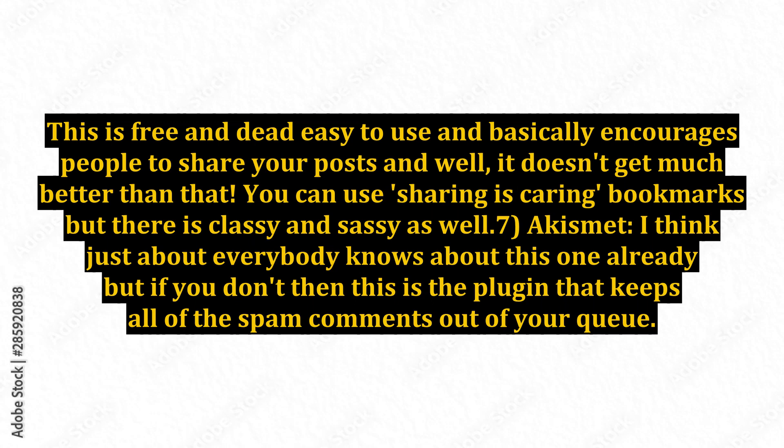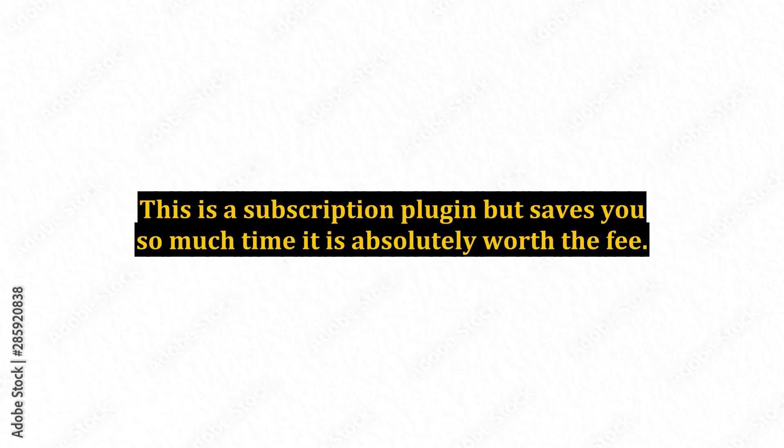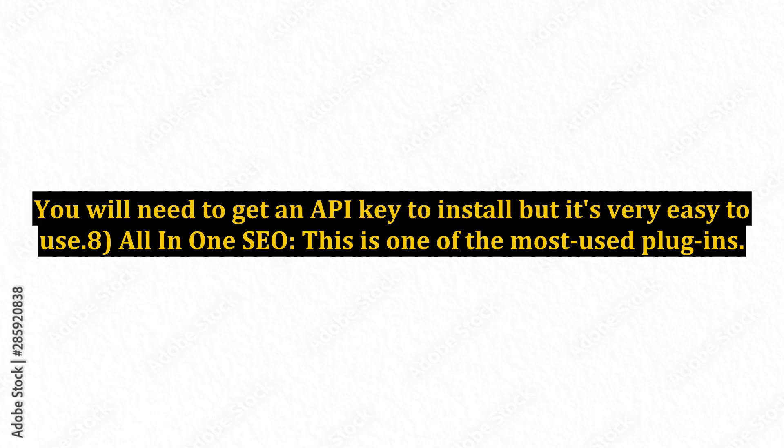7. Akismet. I think just about everybody knows about this one already, but if you don't, this is the plugin that keeps all of the spam comments out of your queue. If you have ever woken up in the morning to discover that your inbox is full of notifications for comments waiting for your moderation, only to discover that you are the victim of large amounts of spam, then this plugin is your new best friend. This is a subscription plugin, but saves you so much time it is absolutely worth the fee. You will need to get an API key to install, but it's very easy to use.